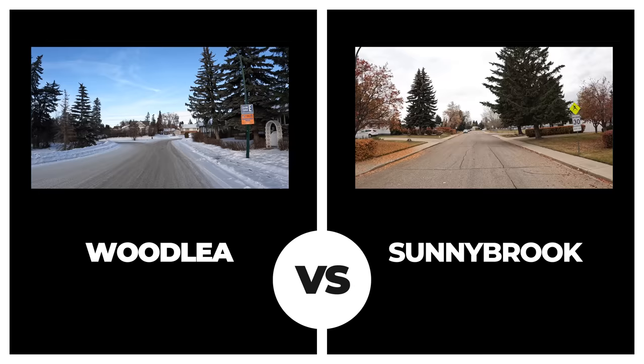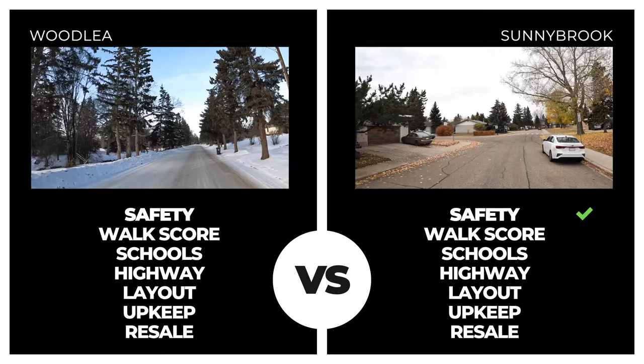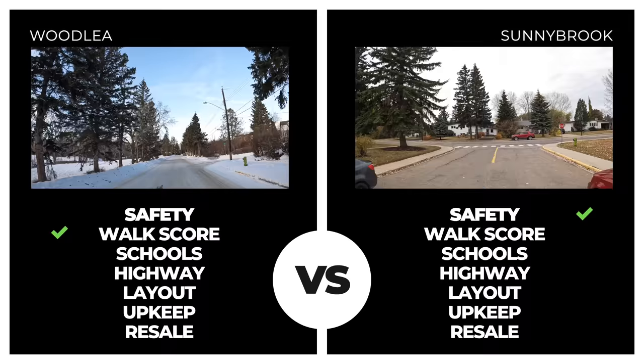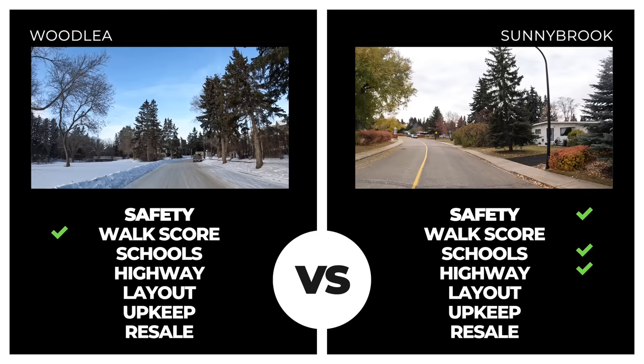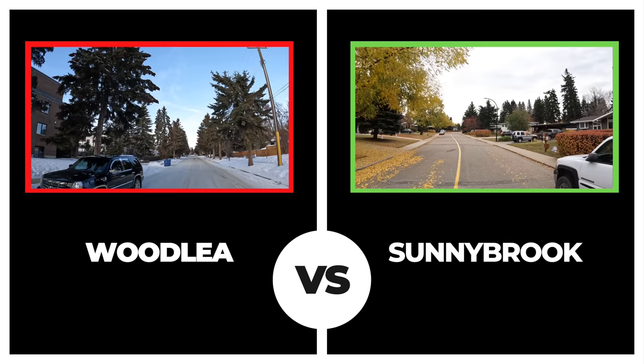Last but not least, we have Woodley. Safety stats were worse than Sunnybrook with two incidents in the past 14 days, while walkability also scored lower. However, walkability was oddly low in comparison to Waskasu right next door, so we gave them a bit of credit and put them a touch above Sunnybrook in that category. Proximity to schools was inferior as there are none in Woodley, and it's a pretty long way to access the highway from this downtown area. Overall layout and upkeep also fell short, and at an average sale value just above $320,000, Sunnybrook finishes it off to take today's crown.